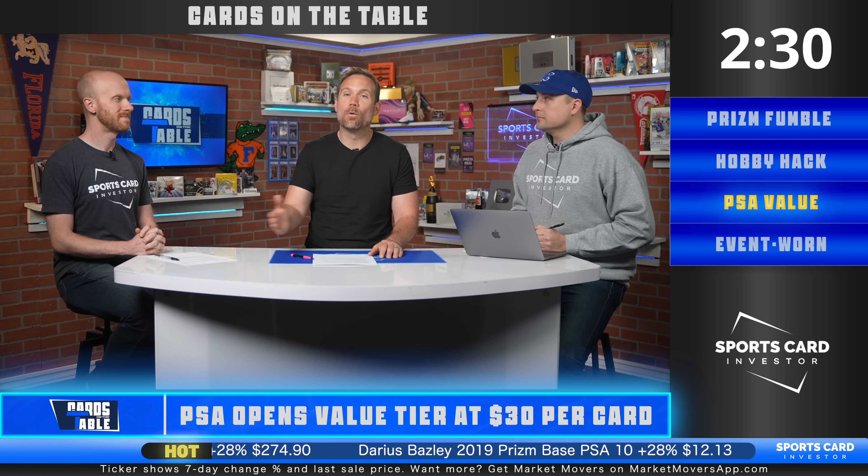Let's talk about grading company news — it seems like every week there's something. PSA has reopened their value service at $30 a card for cards under $499 in value. If you submit direct to PSA, you have to be a member of their collector's club at $99 per year. There's a free workaround — just submit through SportsCardInvestor.com/grading. Minimum 10 cards, $30 per card, PSA value service, no $99 collector's club membership required.